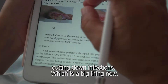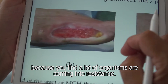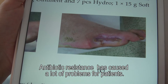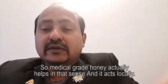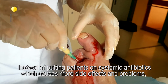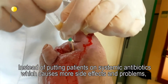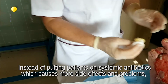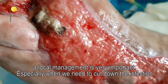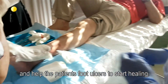It cuts down infection, which is a big concern now because many organisms are coming into resistance. Antibiotic resistance has caused a lot of problems, especially for patients. Medical grade honey helps in that sense and acts locally, so instead of putting patients on systemic antibiotics — which might cause more side effects — local management is very important to cut down infection and help the patient's foot ulcers start healing.